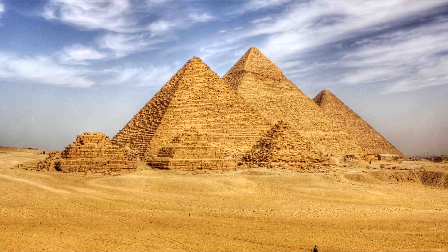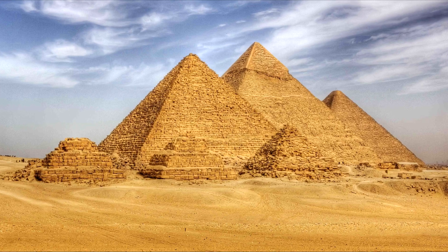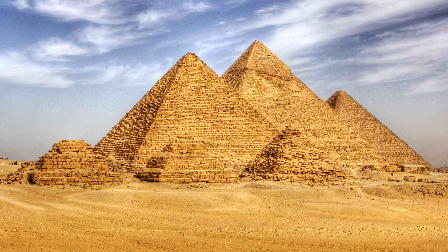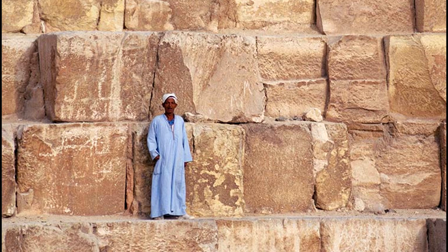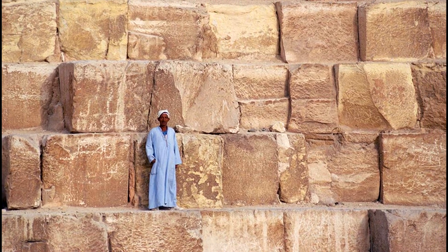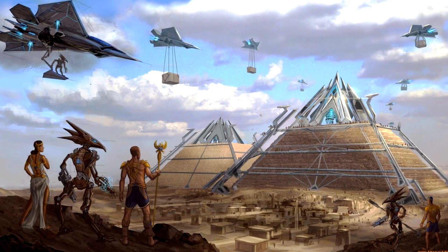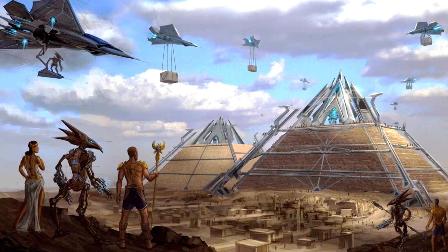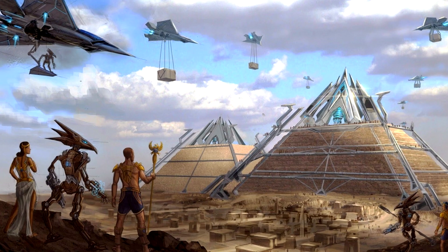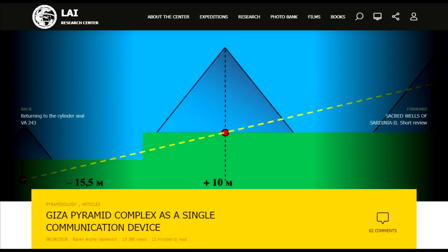Many of us have heard highly educated people — scientists, architects, engineers and the like — say that the Great Pyramids of Giza are such awesome feats of engineering that even using modern-day construction equipment, constructing them in the 21st century would be well-nigh impossible. This is one reason why some alternative researchers have toyed with the radical hypothesis that the Egyptian pyramids were in fact the product of an extraterrestrial civilization, and that their function was either that of a generator of some unknown energy or as a means of communication with other planets.